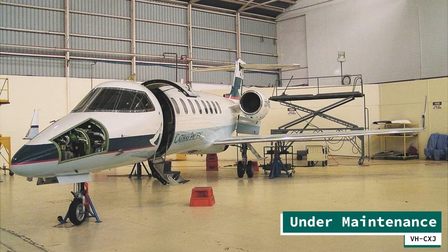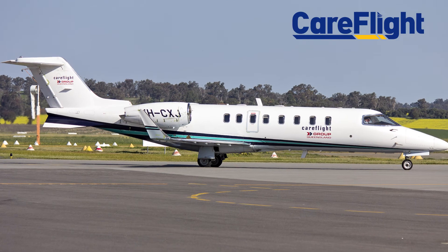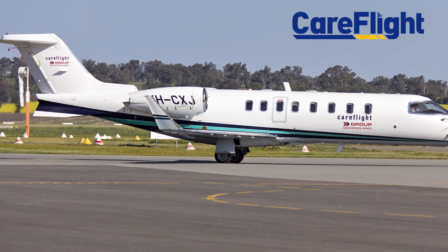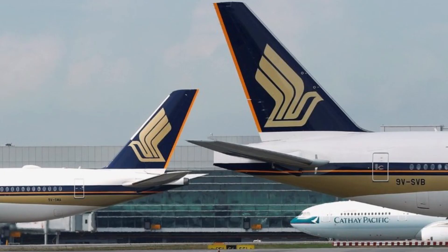In late 2005, Cathay's Learjet 45 was no longer used for training as advanced training would then take place in simulators. The aircraft ownership was then transferred, and it is currently still active flying for Care Flight, a critical care aeromedical retrieval service and charity based in Australia.